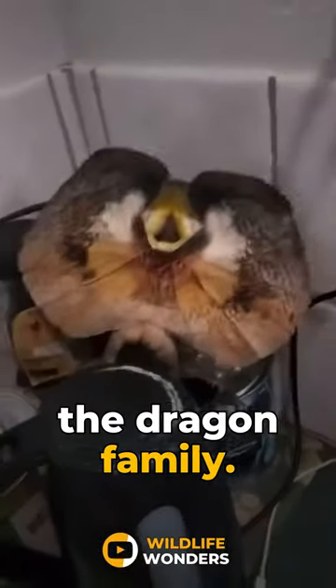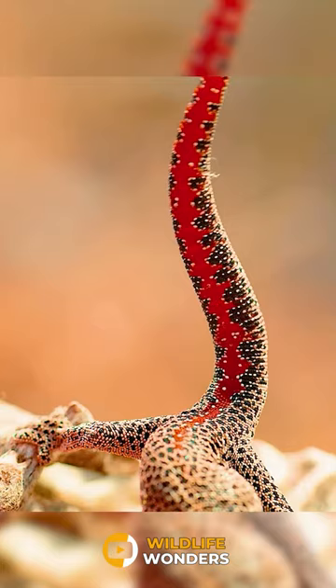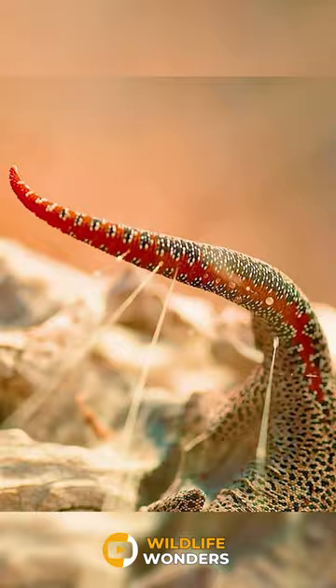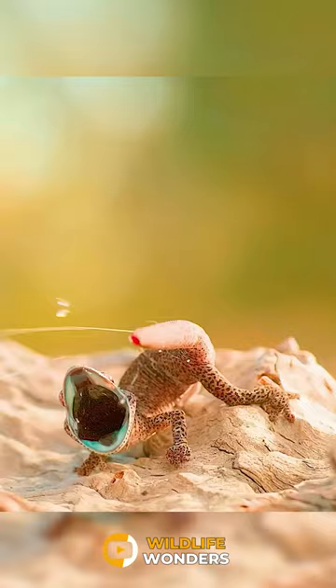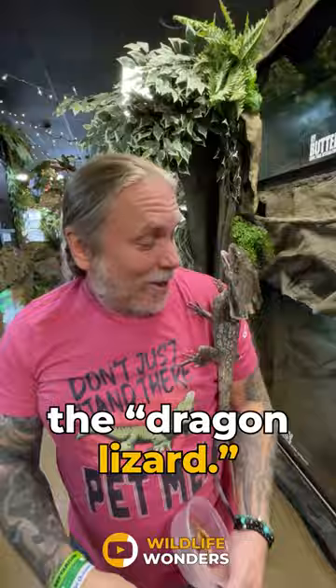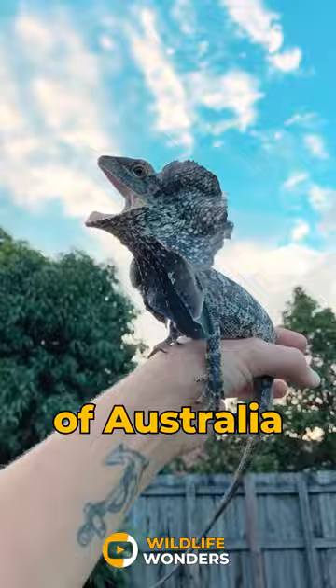This animal belongs to the dragon family. Meet the frilled neck lizard. Australians call it the dragon lizard. The frilled lizard is the reptile emblem of Australia and was depicted on the two-cent coin.